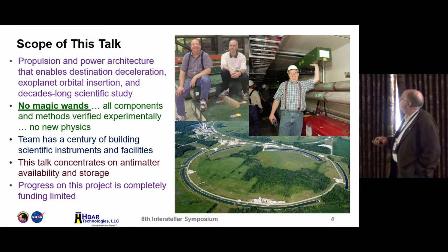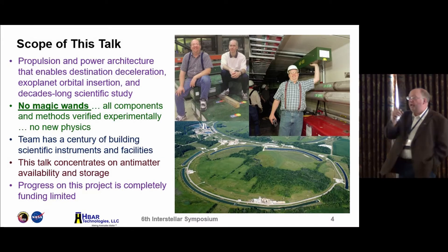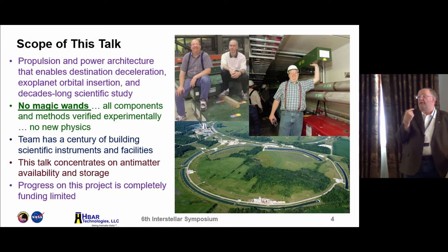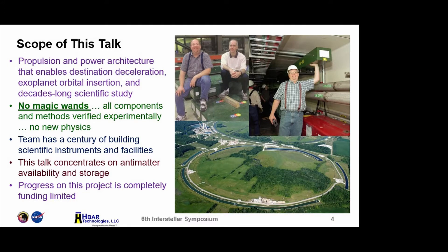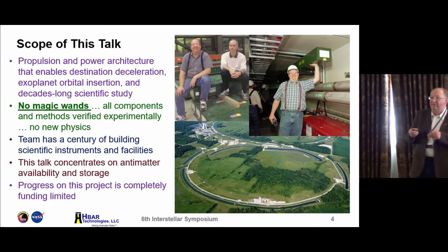This talk is about propulsion and power architecture. The idea is to decelerate, insert into orbit around the exoplanet, and perform decades-long scientific study. Once you figure out what you've discovered and send the information back to Earth, you have the capability of receiving updated instructions and basically reprogramming your probe — just like New Horizons was reprogrammed to go past Ultima Thule, or the Curiosity rover. But instead of a 45-minute delay, you're talking about a four-year delay each way.